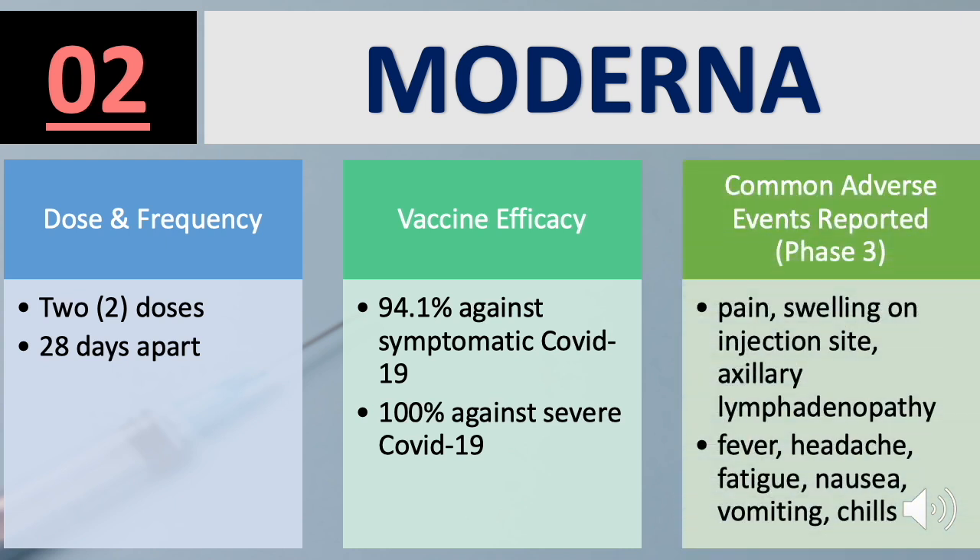Side effects for Moderna include pain and swelling on the injection site, fever, headache, fatigue, vomiting, and chills.